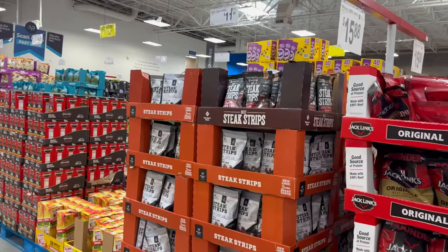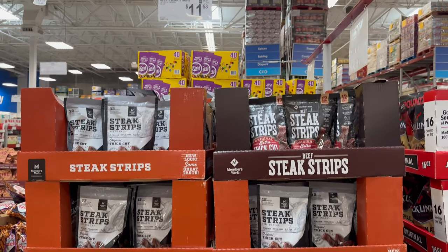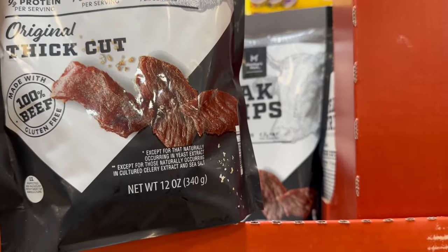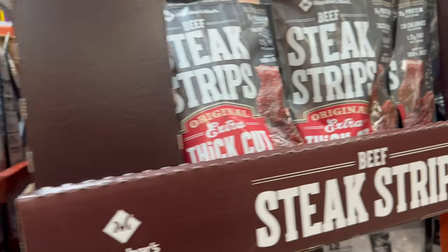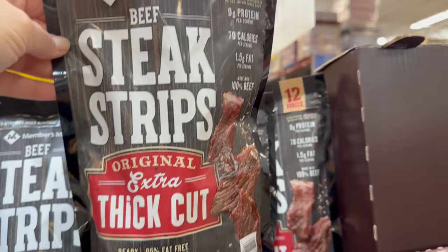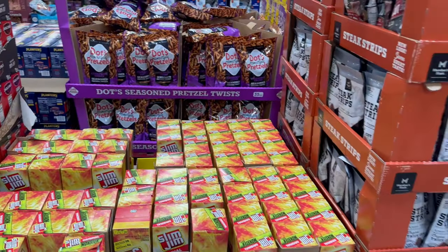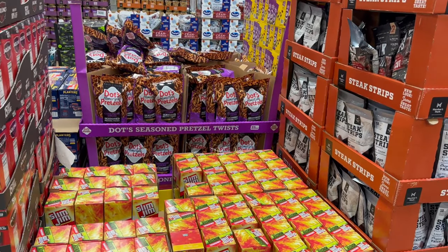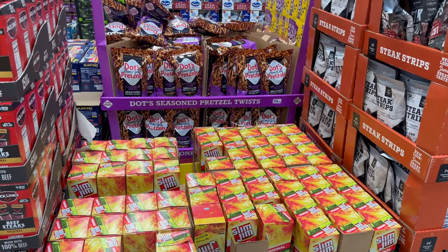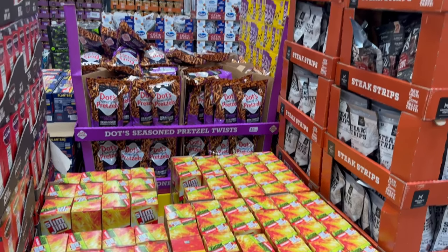Coming over here, we've got some beef jerky steak strips for $11.58 — you have it in original thick cut and original extra thick, both in 12-ounce bags. Then you also got Slim Jims — Slim Jim Monster Originals. You get 18 packs for $25.48, originally $28.48, with an additional $3 off.